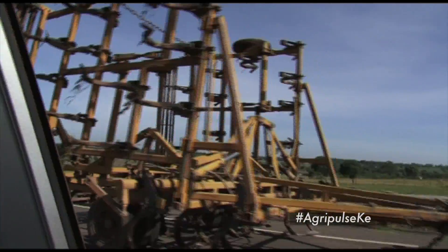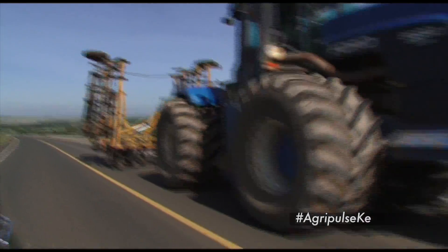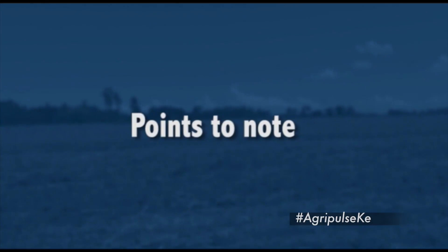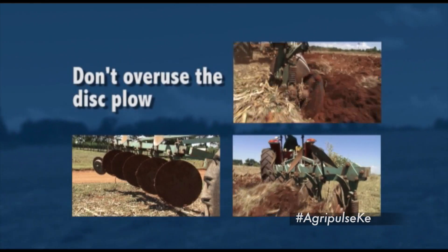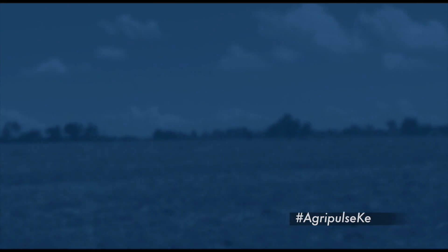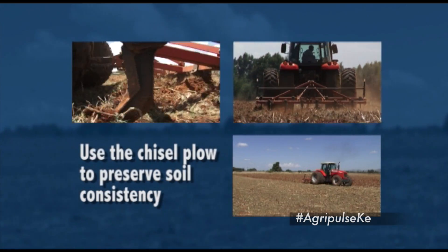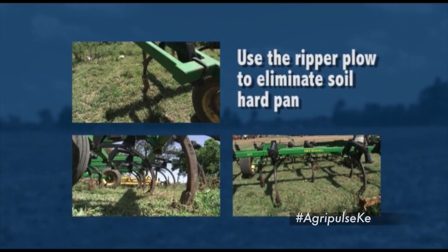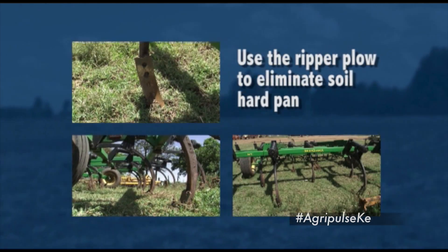Some plows are a combination of various plows which enable the farmer to carry out many operations in one go, but such require huge tractors with a lot of horsepower. Points to note: avoid using the disc plow repeatedly to avoid the formation of a hard pan. The chisel plow helps to conserve moisture, saves fuel, and conserves the soil. If there is formation of a hard pan in your farm, use a reaper to break it.